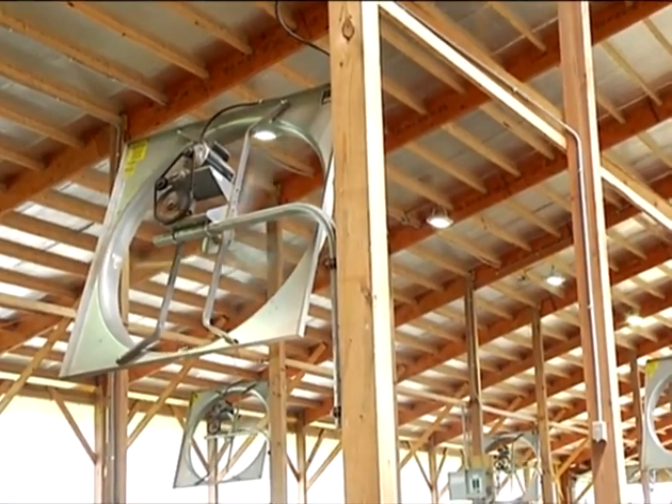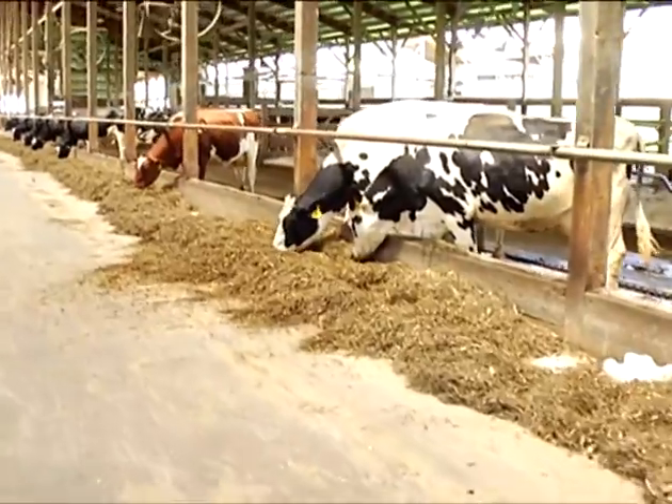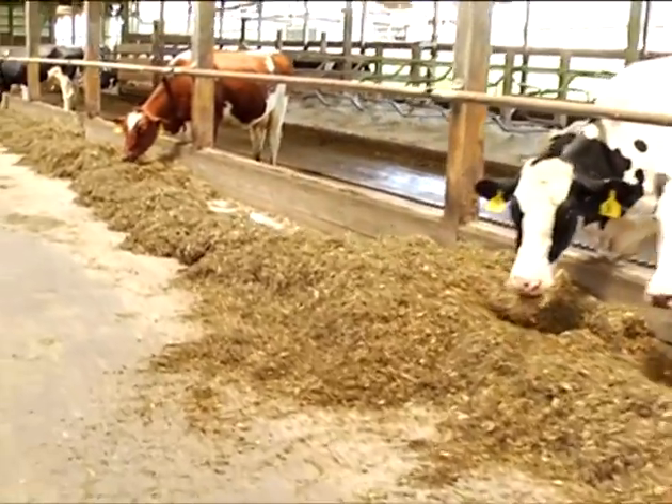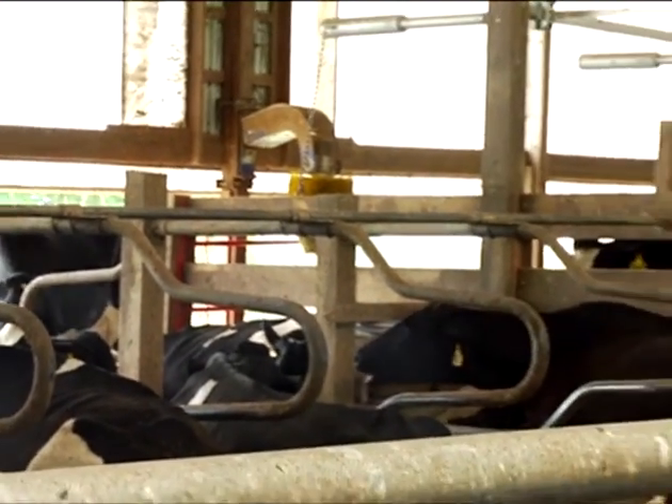Do you notice that there's reduced flies in this controlled environment? The fans keep the flies out of the barn — it's not conducive to fly breeding. The flies won't lay eggs in here because it doesn't suit their climate. With more modern farms you don't have the issue with flies that you do with older setups. That's another problem with pasture — it can be a fly issue for cattle. We used to pasture cattle and if we didn't put fly spray on them, you'd have issues with pink eye or all kinds of fly problems. Here we don't have to use any fly spray at all.